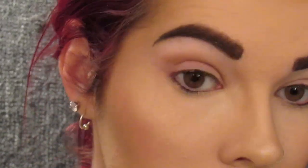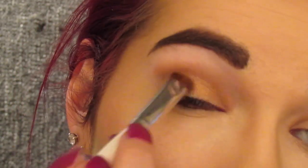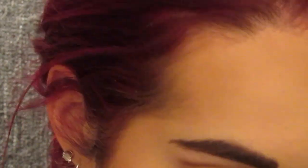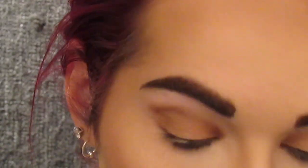Then I'm going to go in using the second shade called Fifi in the crease using the Elf Eye Crease brush. Then I'm going to go in using the shade Bonjour on the lid using the Elf eyeshadow brush, just patting that all over the lid. And then using the same Elf brush I'm going to go in with the shade Merci on the outer and inner corners of the lid, just to give it a little bit more dimension.